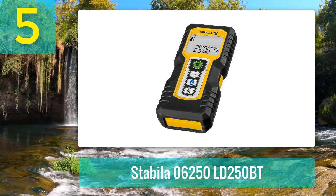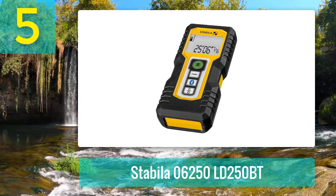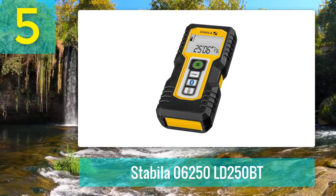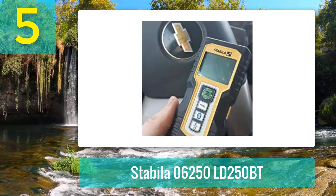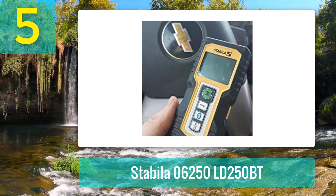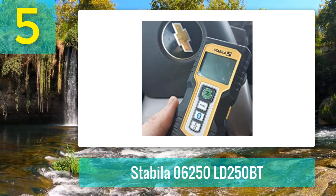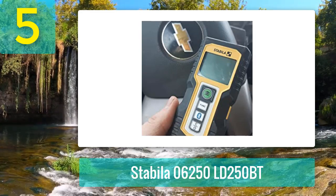It comes with length, continuous measurement, area, and volume functions, making it the perfect laser measure for appraisers. Featuring integrated Bluetooth 4.0 technology, this laser measuring tool allows for wireless transferring of data to your smartphone or tablet. Compatible with the Stabila Measures app, it lets you use the measurements taken from the laser measure on drawings or photos of the building site.